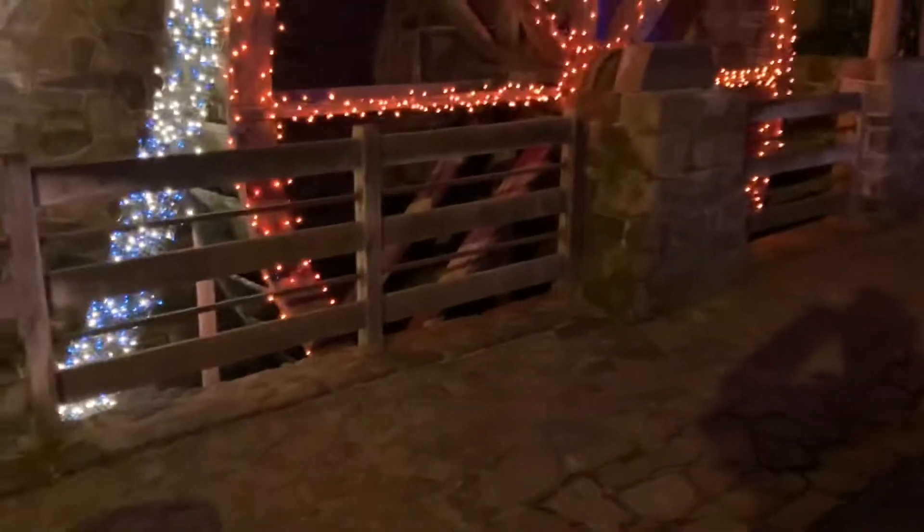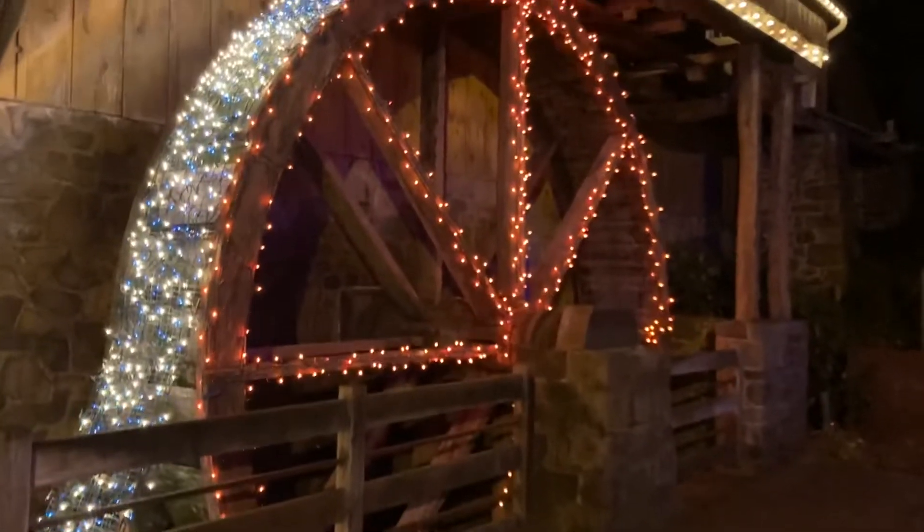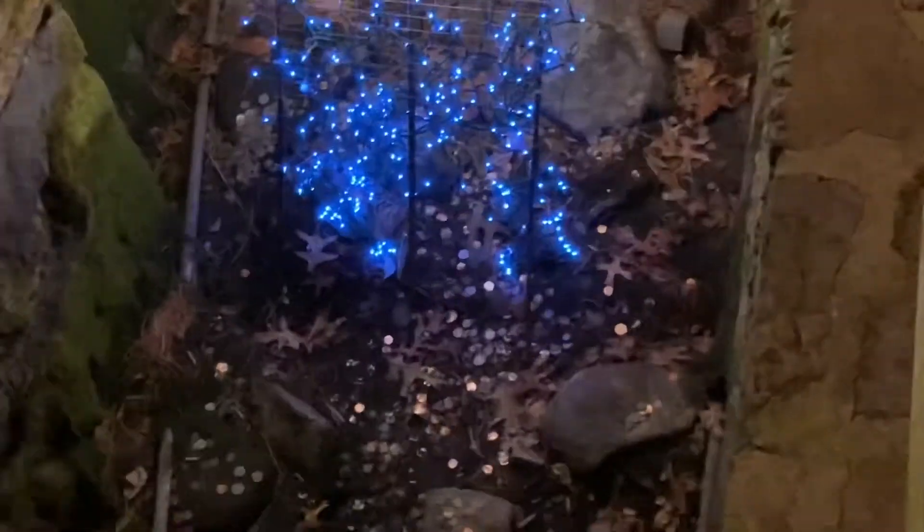One interesting area in Peddler's Village has this big genuine water wheel. It's decorated with flashing lights, and even the mesh over it. Look at all those coins.